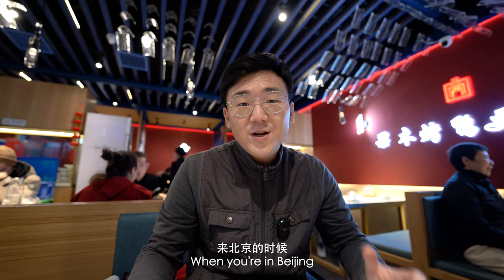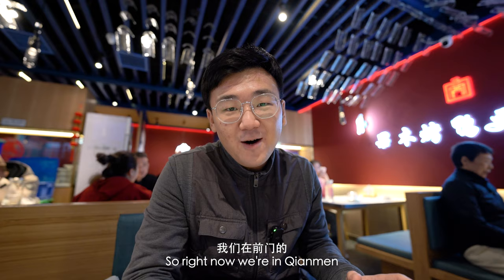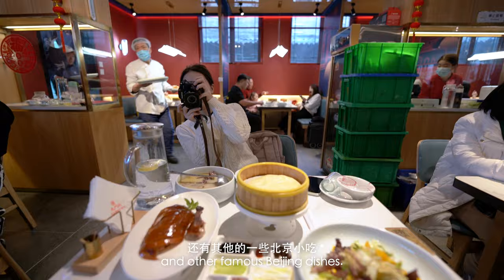When you're in Beijing, of course you gotta have Peking duck. So right now we're in Qianmen at this restaurant called Jumenquan, and we're going to try some of their Peking duck and other famous Beijing dishes.